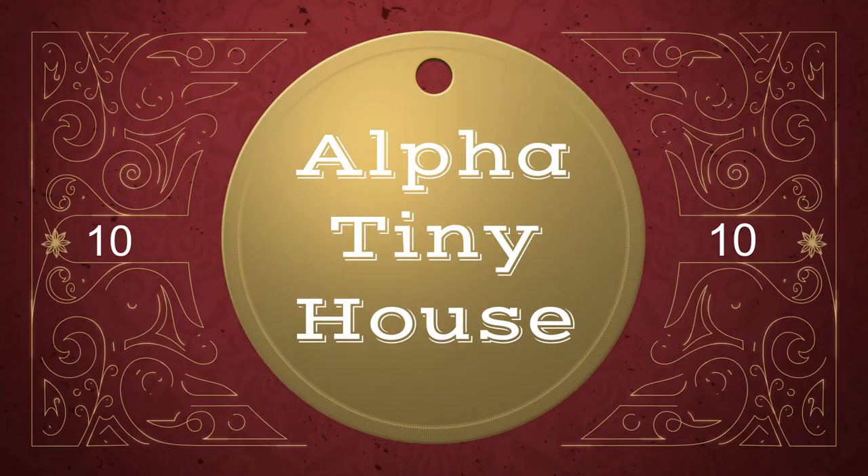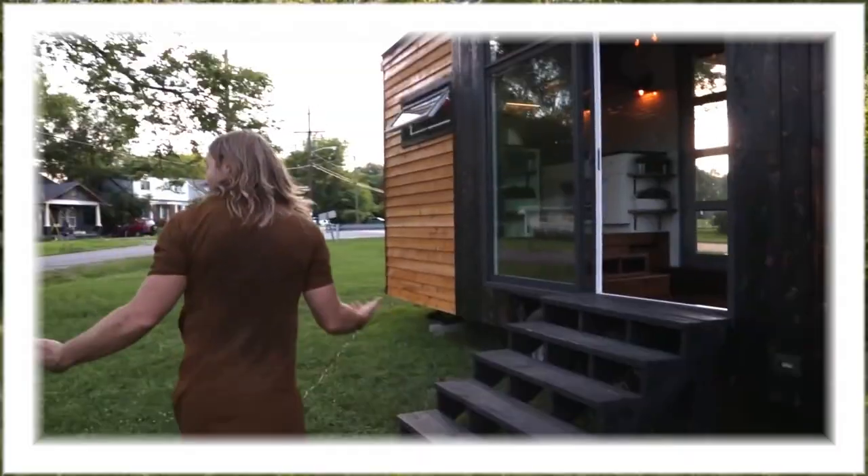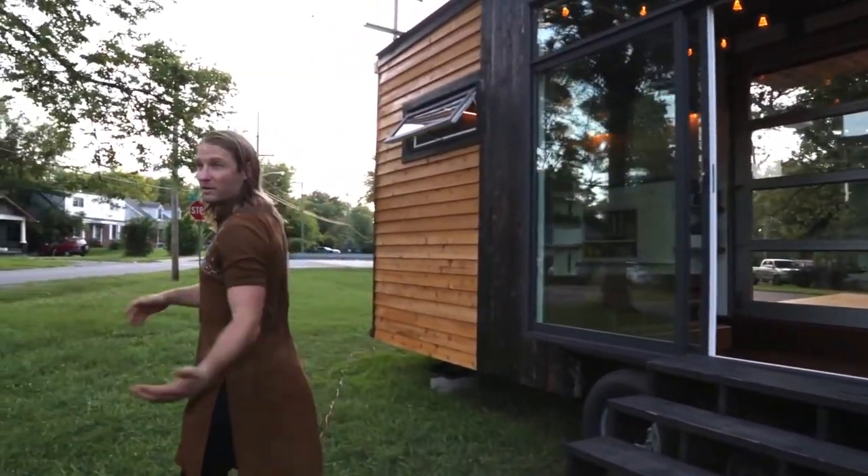Let's start the countdown with Number 10: the Alpha Tiny House. This little house has almost all of the amenities that a nice home should have. It also features a jacuzzi bathtub, demonstrating its luxury.